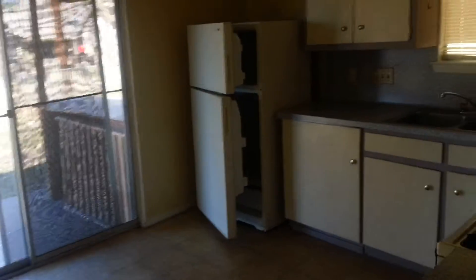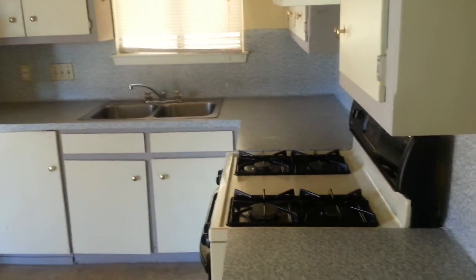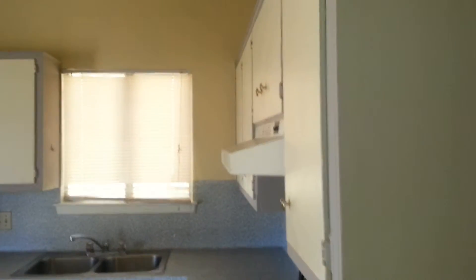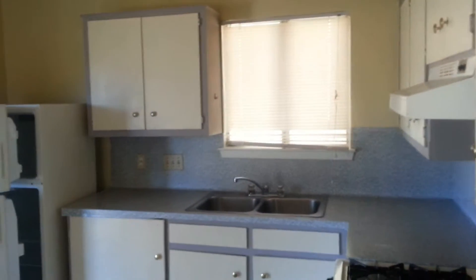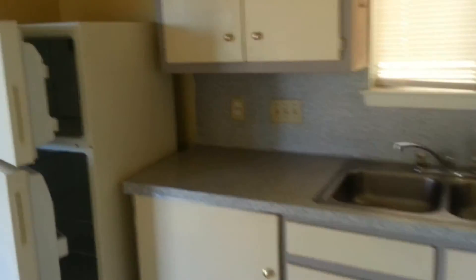So we walk into the kitchen area. This house does come with the refrigerator. You'll see that we have a gas stove that also comes with the house. Lots of counter space as well as cabinet area. Double sink. Out to the backyard, and a pantry here.